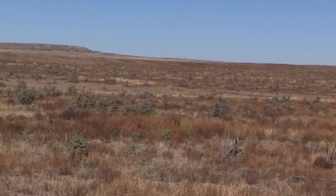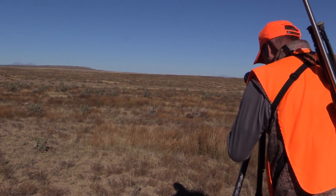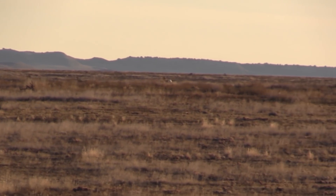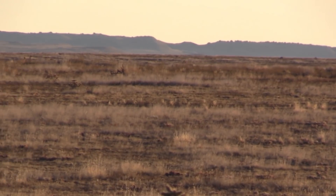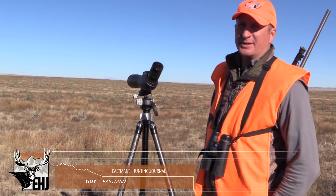You can see this little buck. He's got these does pushed up into these cholla cactus here where he feels safe, and the competing bucks are pushed out of the way. The antelope rut is really long — it starts at the end of August and goes clear into the middle of October, but probably most of the rutting is done by now.